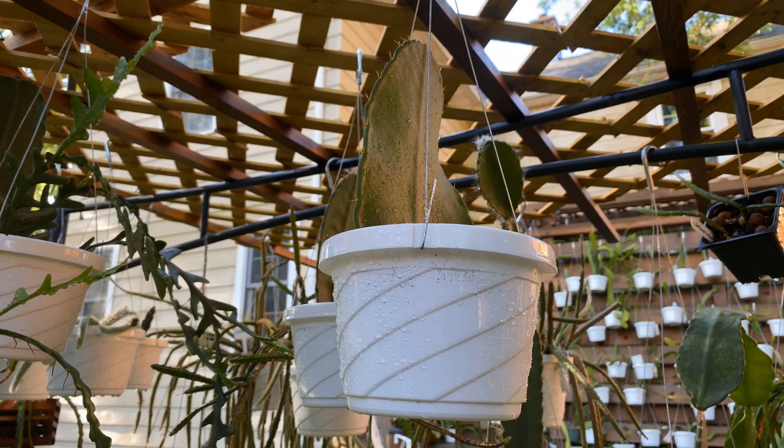That's really kind of the spotlight on Weberocereus bradii. Thank you for watching and happy cacti growing.